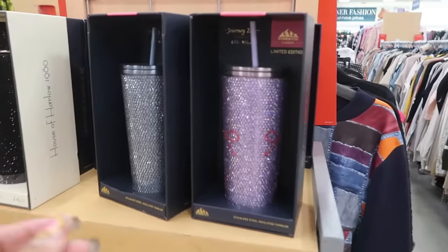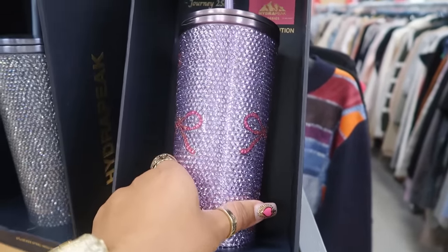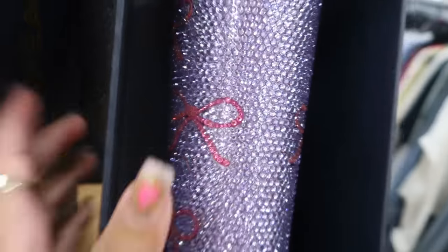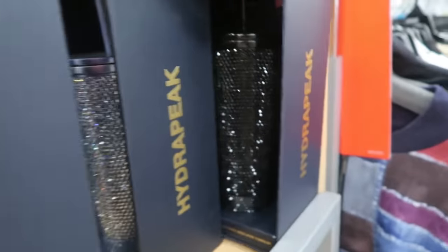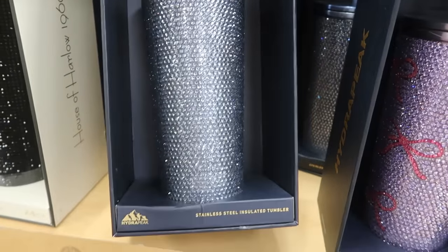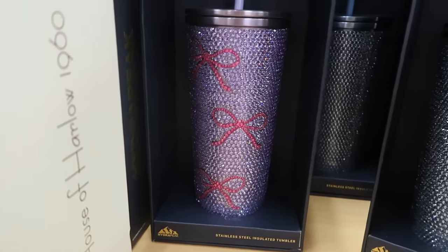This is cute — a Hydra Peak limited edition tumbler for $25. It's purple and has bows on it in pink. That's really pretty, that's the only one I'm seeing. They do have black and this one is like an ice blue. They are stainless steel — oh, there's a better view of the bows.